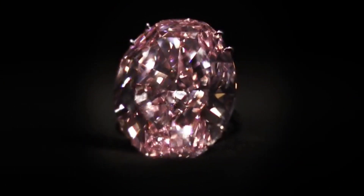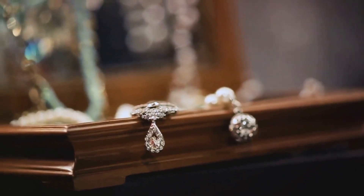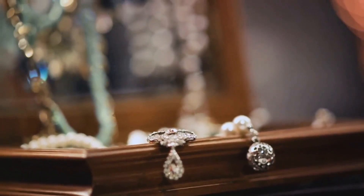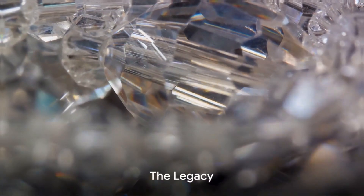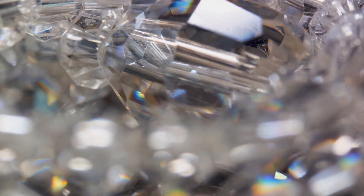Their skill and dedication resulted in a gem of unparalleled elegance, a diamond that shines as brightly as the stars in the night sky. The Pink Star diamond is a testament to the art and craftsmanship that goes into creating such a stunning piece. Beyond its price tag, the Pink Star diamond holds a unique place in the world of precious gems.